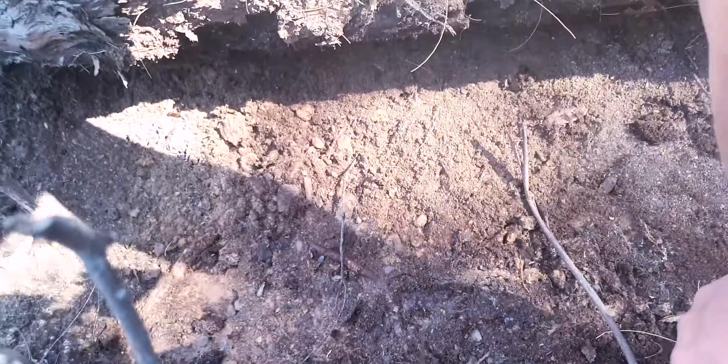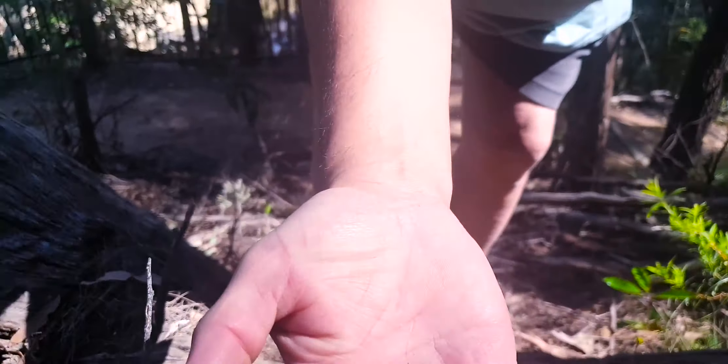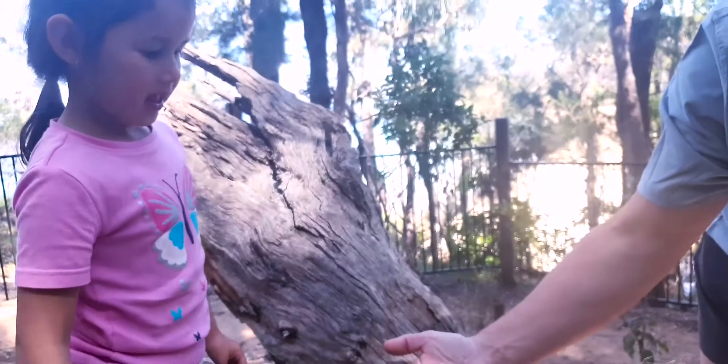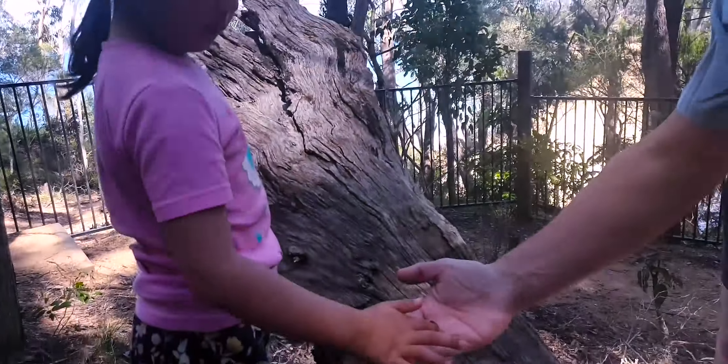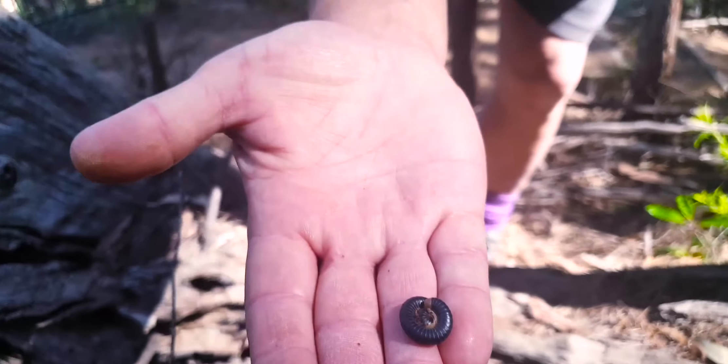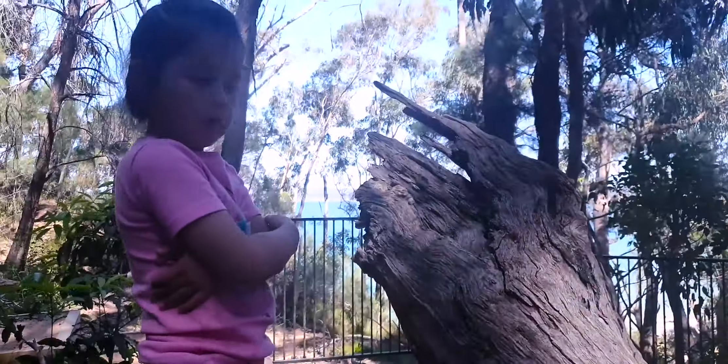Look at this here. Look at that there, Zoe. What's that? Millipede! Do you want to hold him? I just want to catch him. Okay, we'll let him go? Yeah, let's go. Put him back. Let's go.